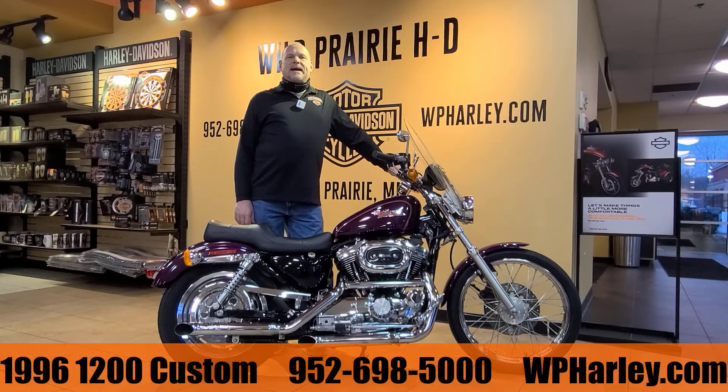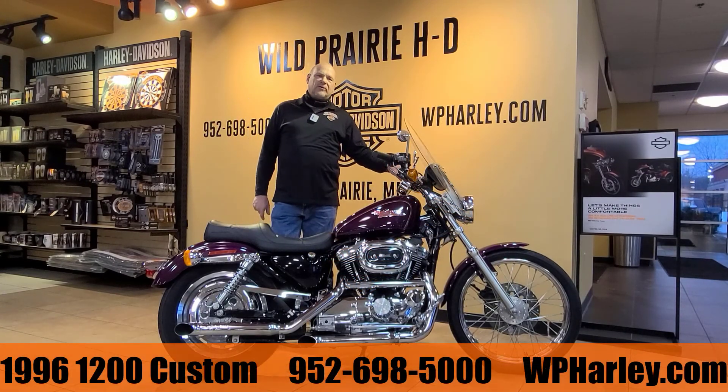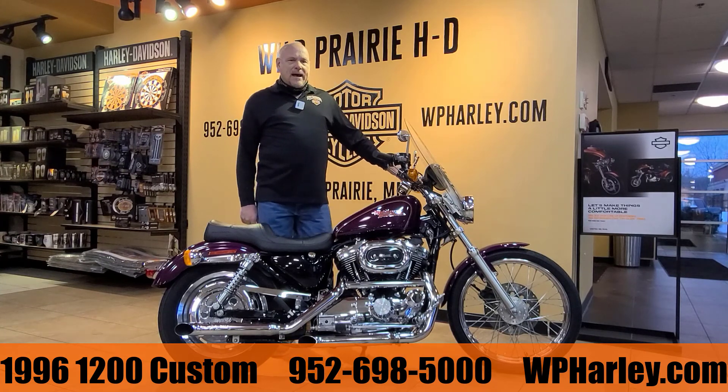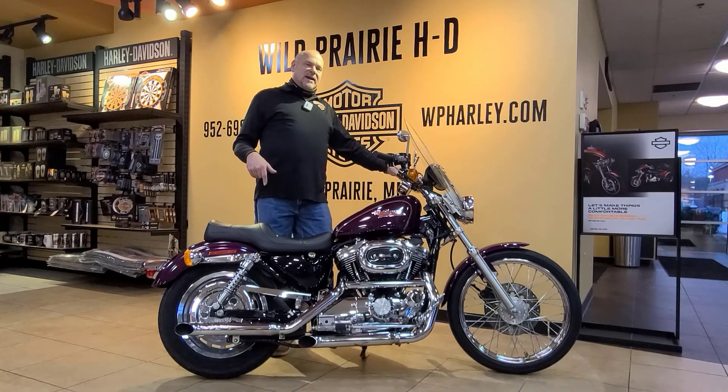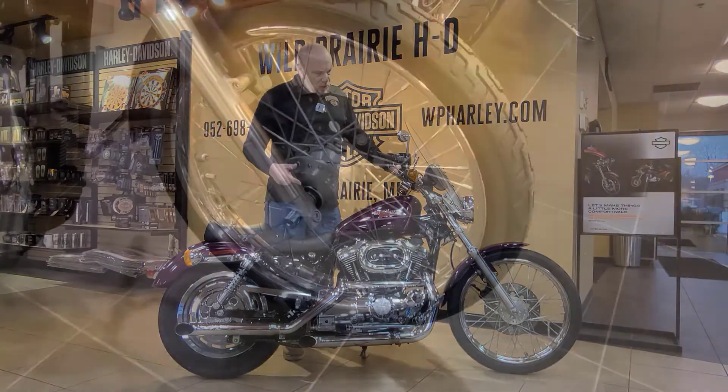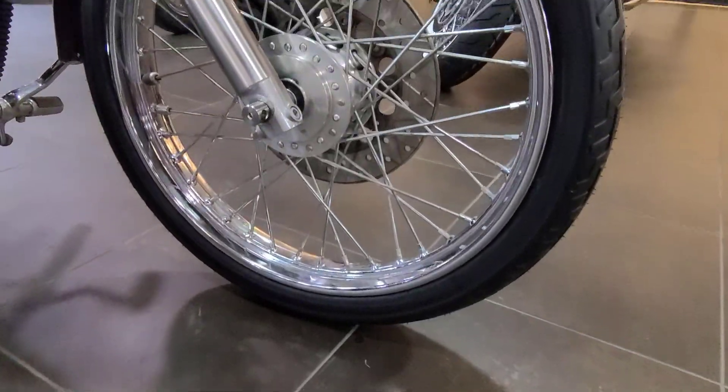Hey everybody, thanks for tuning in today. I'm going to bring you another one of our pre-owned motorcycles here from Wild Prairie Harley-Davidson in Eden Prairie. My name is Bob. I'm going to show you a 1996 Sportster 1200 Custom in a violet pearl color. Great color, looks great in the sunshine as most Harley colors do.